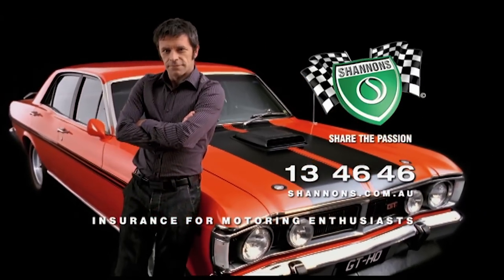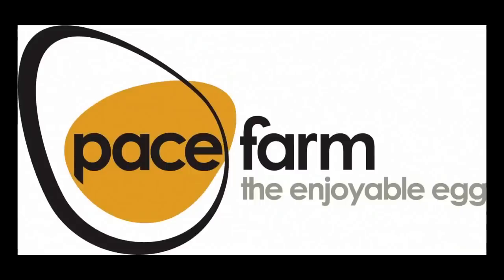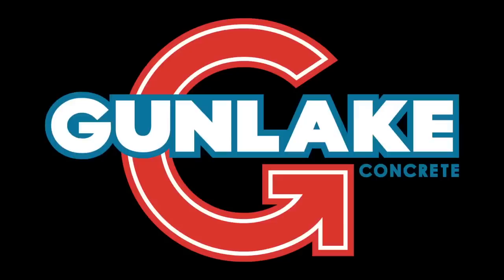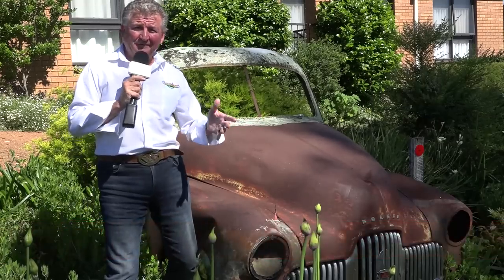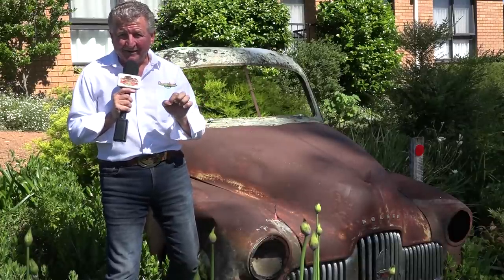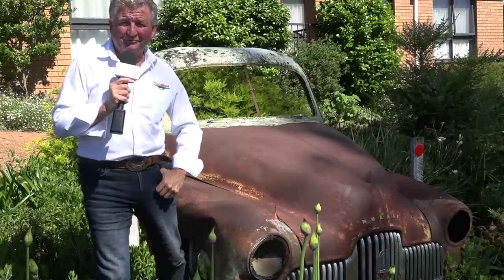Classic Restos is proudly brought to you by Shannon's Insurance, where you can be a member of the Shannon's Club, Pace Farm the Enjoyable Egg, Hare and Forbes Machinery House and Gun Lake Quarries. Again in an unassuming location, Canberra, ACT, you're about to see a guy and his dad and some of the nicest Holdens and memorabilia around. On this week's episode of Classic Restos, On The Road.